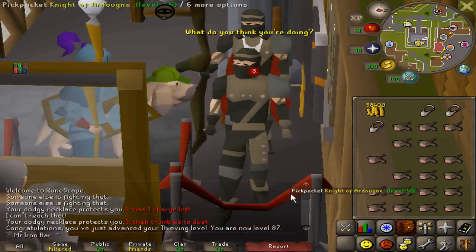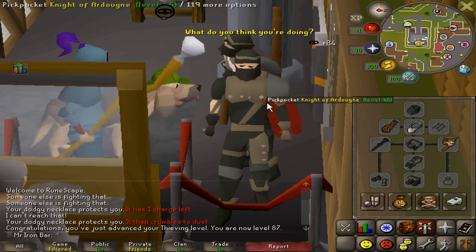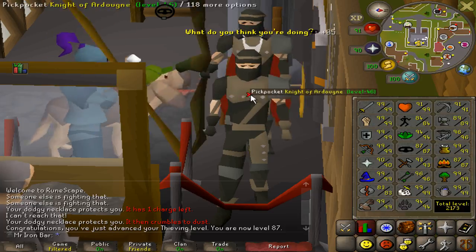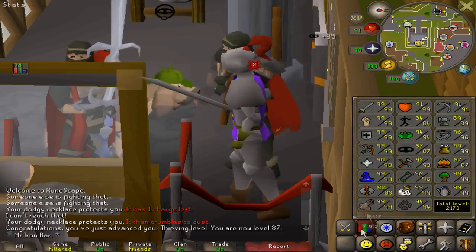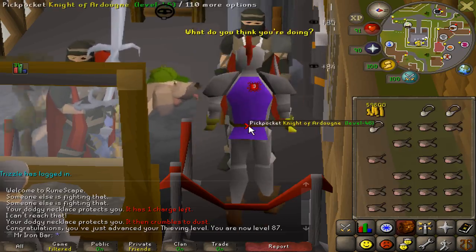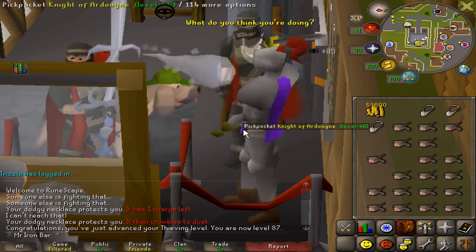I'm actually gonna get two thieving levels in one day! 87 thieving guys, just four more to go. 412k XP, which is at this rate about two hours, maybe a little bit over. But yeah, it's so chill and easy - you know, just do whatever else on the side and randomly click.